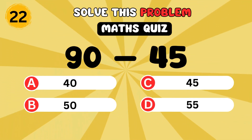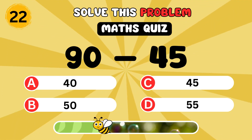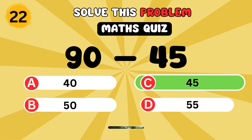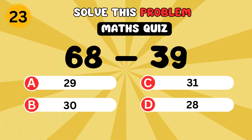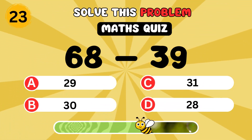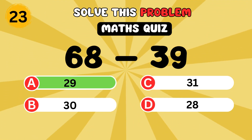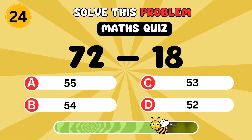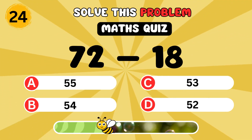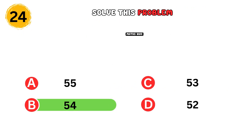What is ninety minus forty-five? It's forty-five. What is sixty-eight minus thirty-nine? It's twenty-nine. What is seventy-two minus eighteen? It's fifty-four.